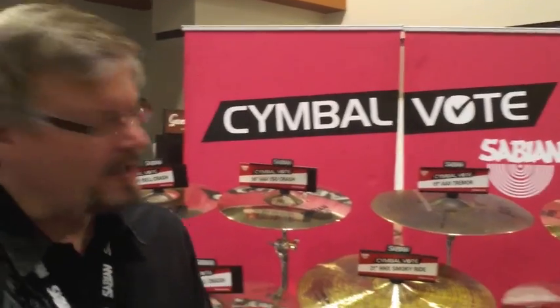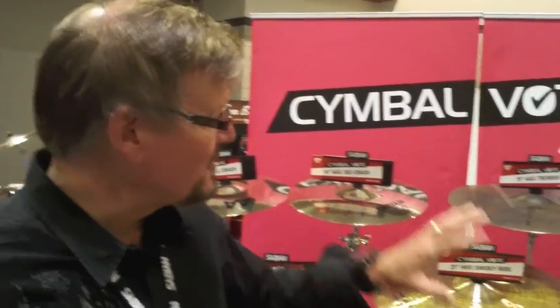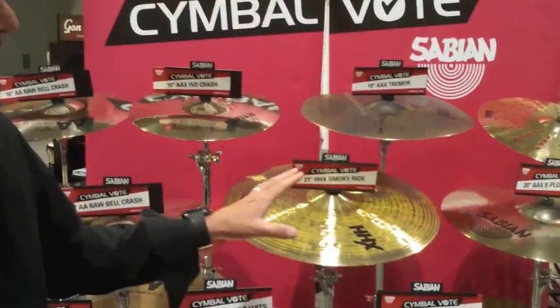Hey, it's Greg Zeller with the Sabian sound team and we're here at the Summer NAMM show in Nashville, Tennessee. You're going to get a first look at the new prototypes for this year's CymbalVote. We've got some really cool and exciting products here.